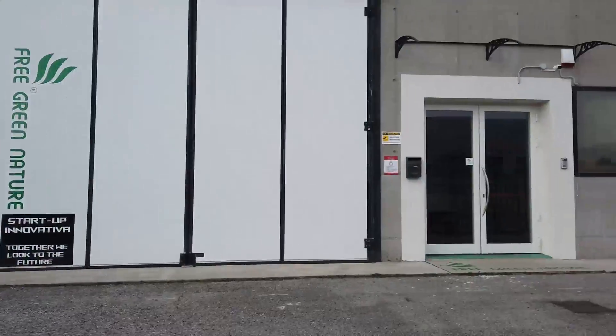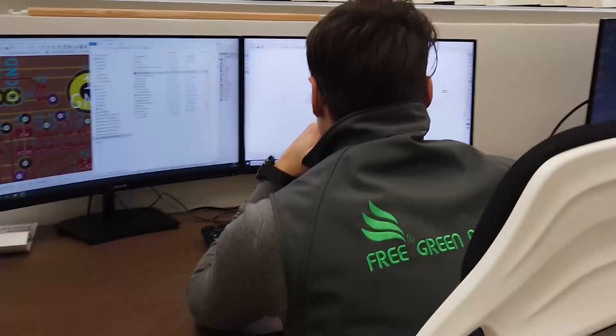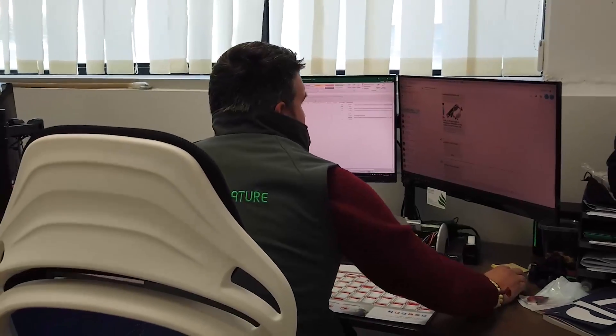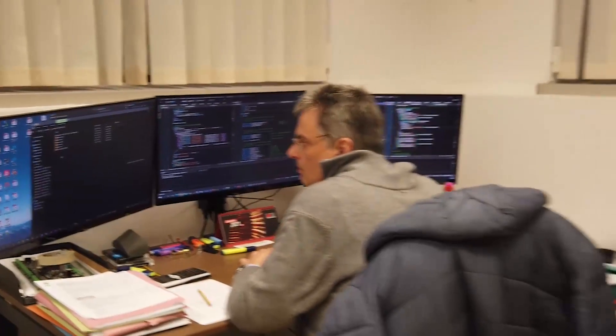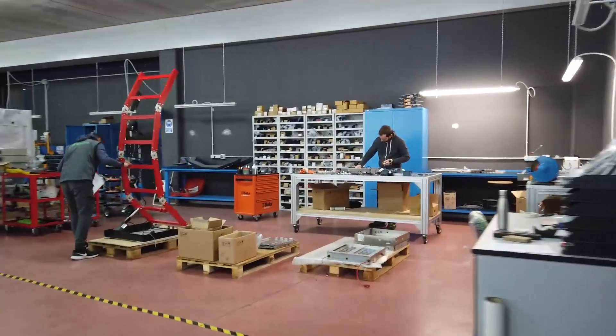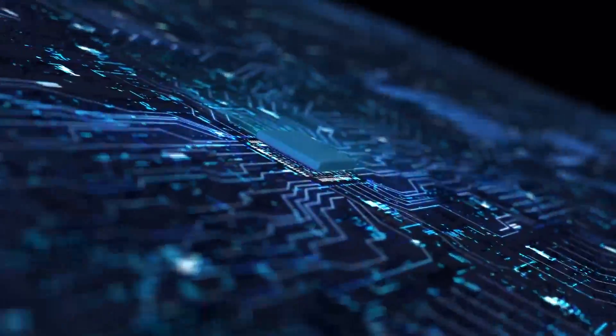Free Green Nature is an innovative startup and owner of national and international patents. With its team of engineers, it has created Icaro X4 using next generation CAD, designing the mechanics, electronics, and the system for autonomous driving with precision of up to a centimeter. Icaro X4 is made entirely by Free Green Nature.